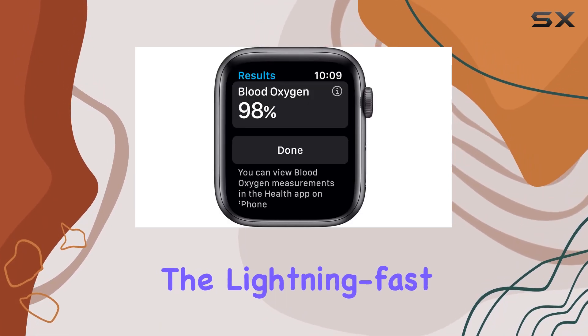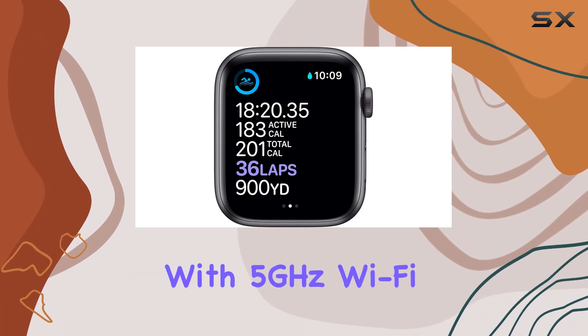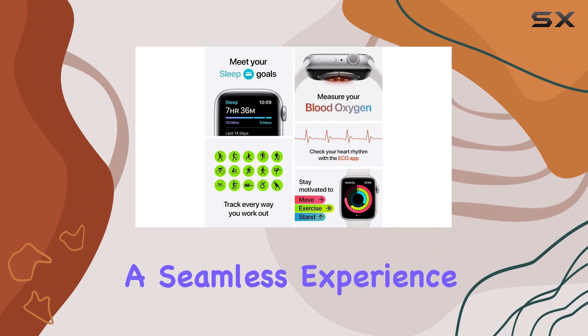Experience the lightning-fast performance of the S6 SIP, outpacing its predecessor by up to 20%. With 5GHz Wi-Fi and the U1 Ultra Wideband chip, connectivity reaches new heights, offering a seamless experience.